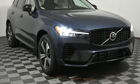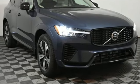Built to make your life easier, safer, and better — it's the Volvo way. Experience it for yourself today.